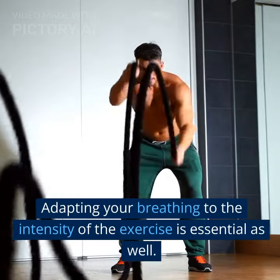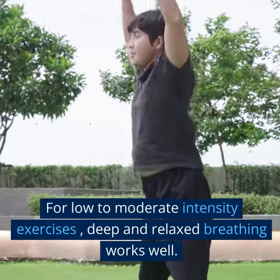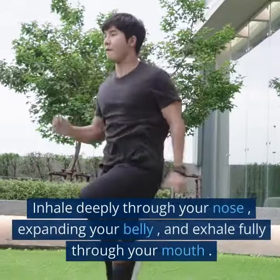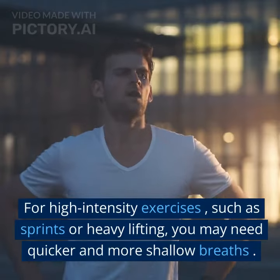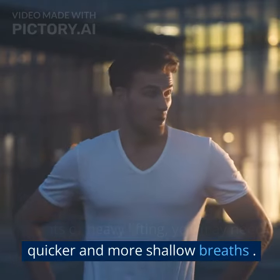Adapting your breathing to the intensity of the exercise is essential as well. For low to moderate intensity exercises, deep and relaxed breathing works well — inhale deeply through your nose, expanding your belly, and exhale fully through your mouth. For high-intensity exercises, such as sprints or heavy lifting, you may need quicker and more shallow breaths.